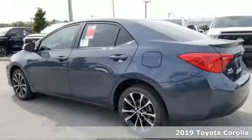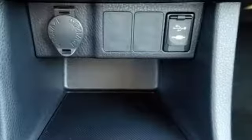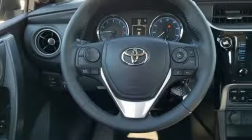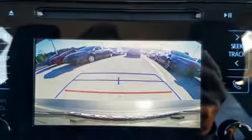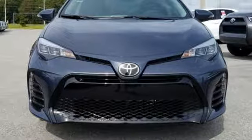You'll look forward to every drive with features like these: streaming audio, wireless phone connectivity, leather steering wheel, power windows, manual tilting steering column, inline four-cylinder engine, aluminum wheels, gas pressurized shocks, and power heated mirrors. Stop in for a test drive and make it yours today.